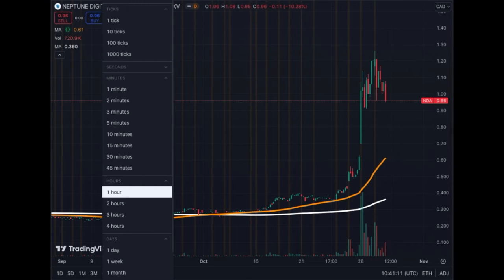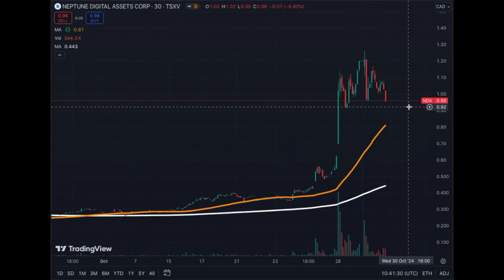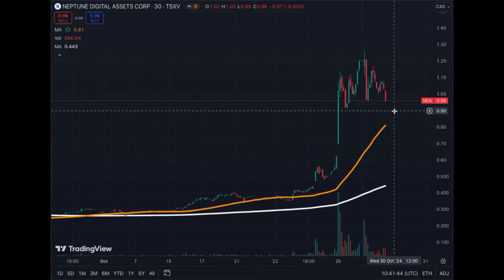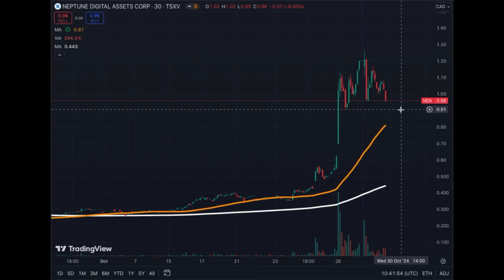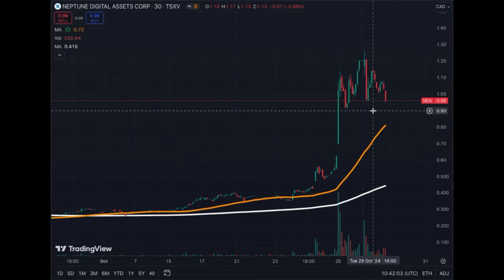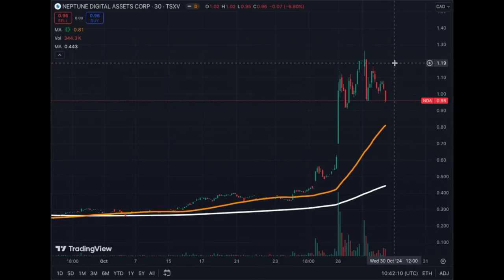Looking at the 30-minute chart, you can see what I was describing — support between 92 and 96 cents. The MA50 on that time frame is already at 81–82 cents, so that could be a potential support level. It will likely get to 90 cents today, making it the first moving-average-based support level we see. So my guess is between 90 and 96 as support, with $1 if the stock is even stronger. A strong bounce would confirm the stock is quite strong.